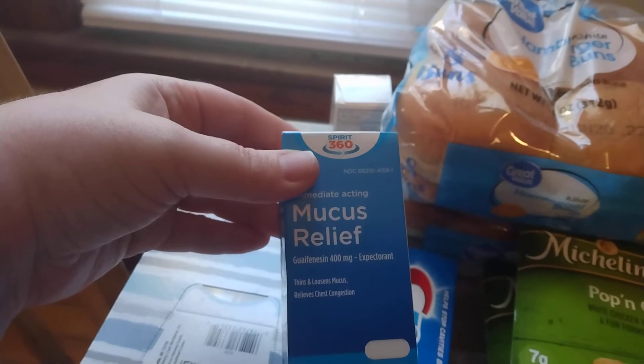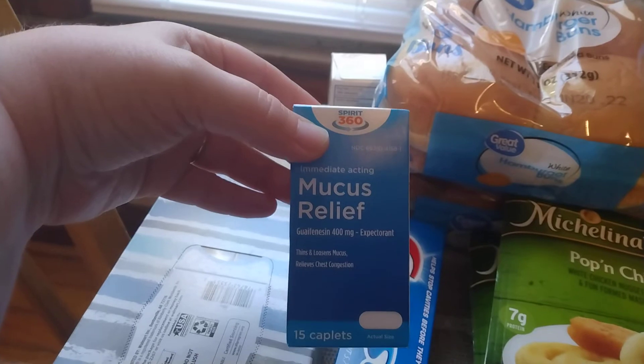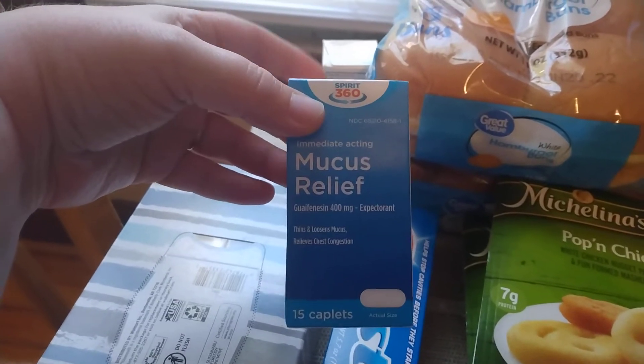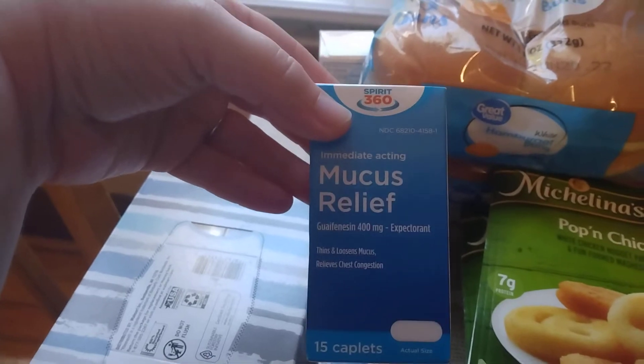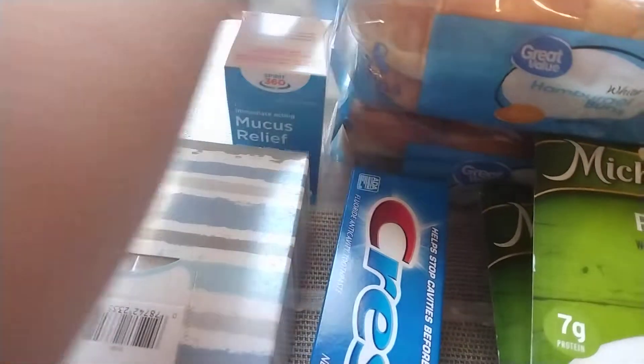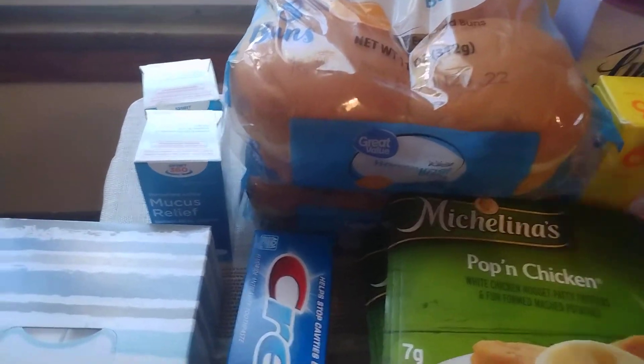I have two of these mucus relief tablets. These are basically like Mucinex. I need these for my allergies — they're really bad right now. I have been buying them at Dollar Tree for $1.25, but Walmart finally had them back in stock after maybe five or six months, so I got two of those. My allergies are just awful right now.